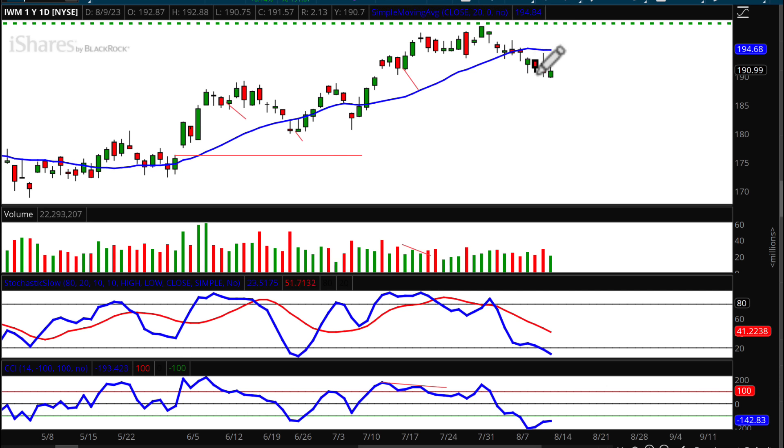Moving on to IWM — keeping this in alphabetical order — IWM has already broken below that 20-period moving average and we came very close to that downside target of 187.62. We see a drop in volume on the way down, and the stochastic and CCI are both oversold and starting to head up. I think we're going to see a slight rally next week into Monday, possibly Tuesday, and then head right back down to take out those lows.